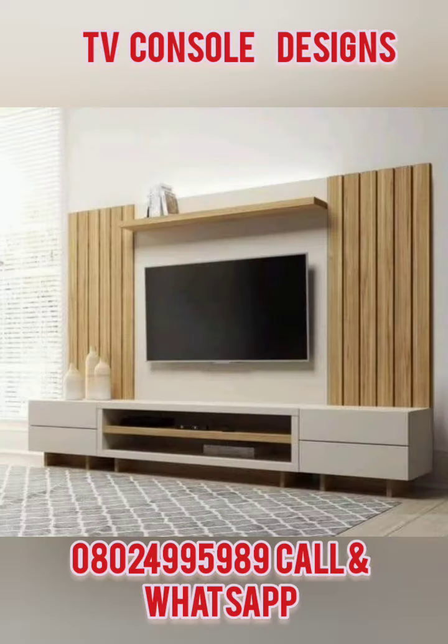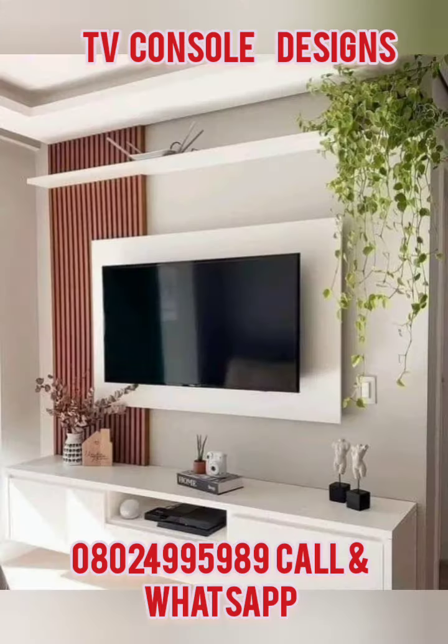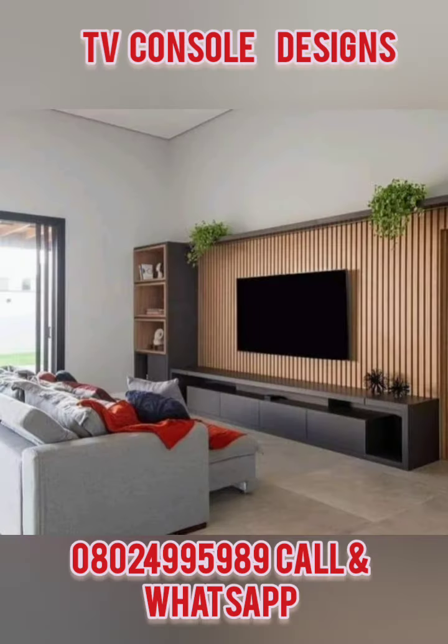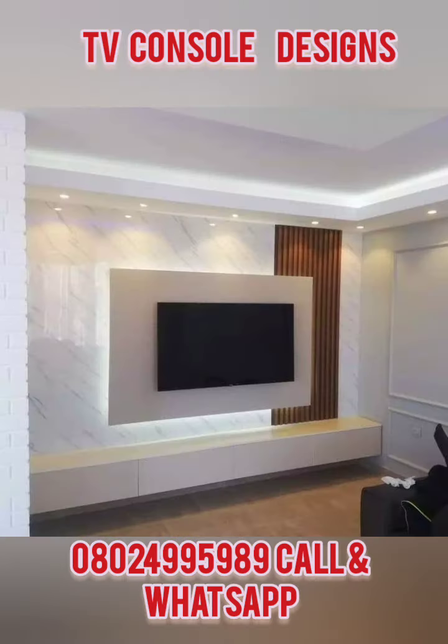On this video I'm just showing different types of TV consoles — some with a box below, with TV cladding — and they can make your house look more beautiful. If you want to add more beauty to your house, you could do this TV console. We'll be able to design, build it, and put lighting in it. There are different lighting components and it looks beautiful.